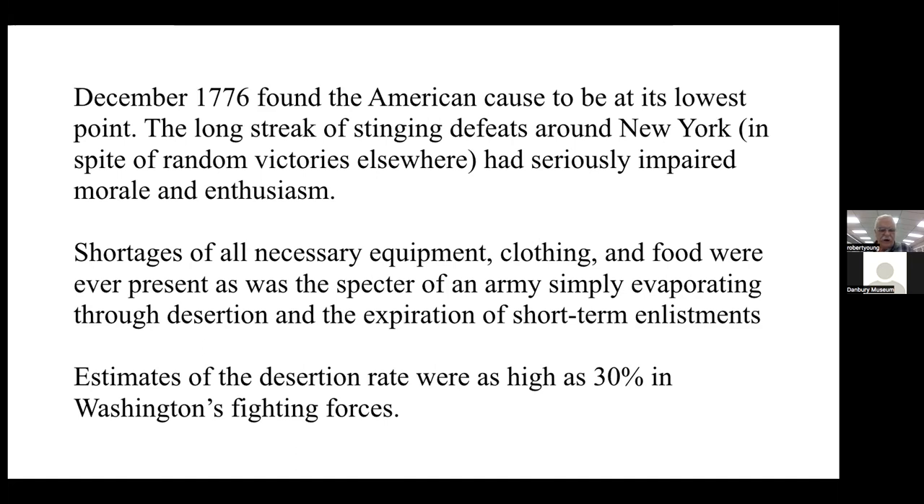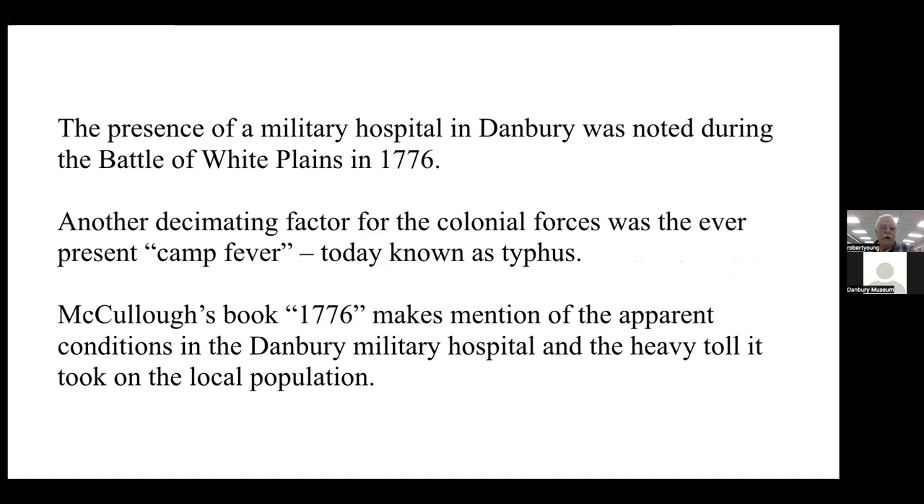During this period, estimates of the desertion rate were as high as 30 percent. Of note is the presence of a military hospital in Danbury, mentioned in reports on the battle of White Plains — many contemporary accounts note the wounded and sick being taken from White Plains to Danbury. Another decimating factor for colonial forces was the ever-present camp fever, today known as typhus. McCullough's book '1776' makes mention of the conditions in the Danbury military hospital and the heavy toll it took on the local population.